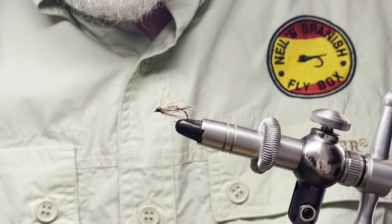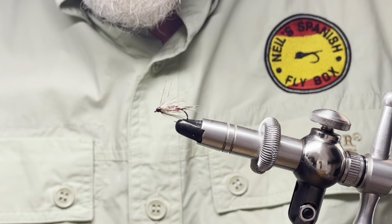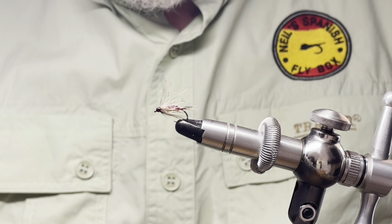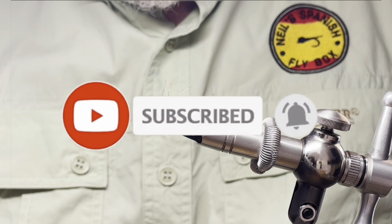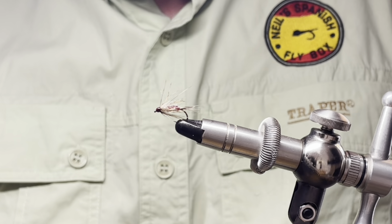I hope you enjoyed the tying. If you have the opportunity, visit the reservoir — plenty of fish there to be caught and I'm sure you'll have a good day. Thanks very much for viewing and do subscribe if you're not already a subscriber, and I will see you in the next video. Bye.